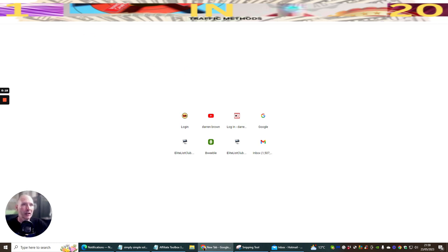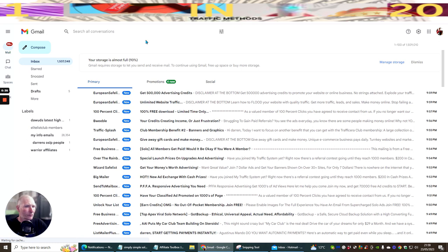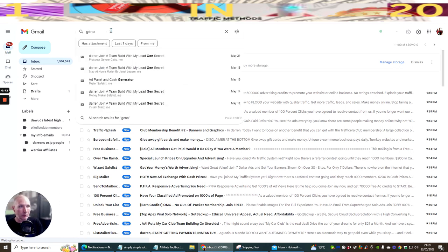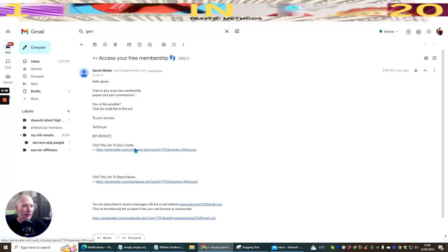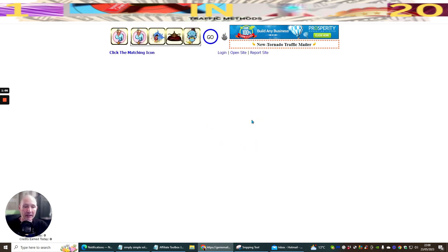There are two ways to access it. I can type it in directly, but the best way is to go into my Gmail account, search in conversations for 'Genie Mailer', and you'll see it come up here. I can click on 'Access free membership' and then click here to earn credits.